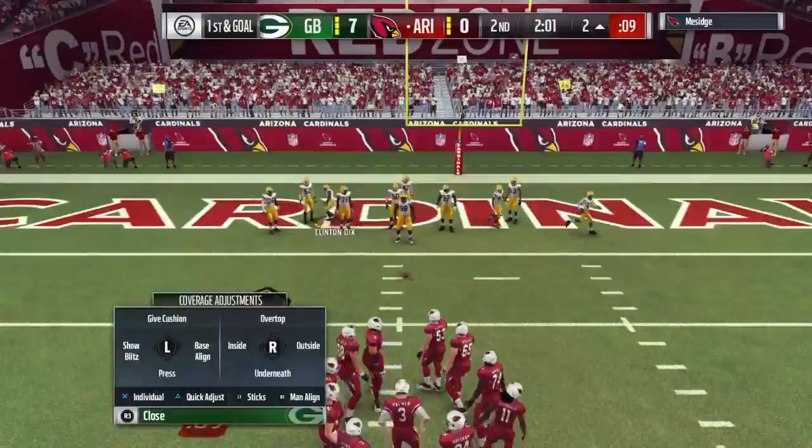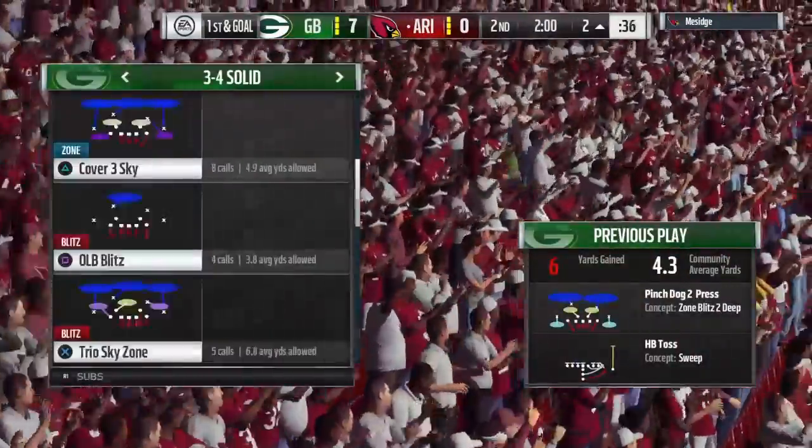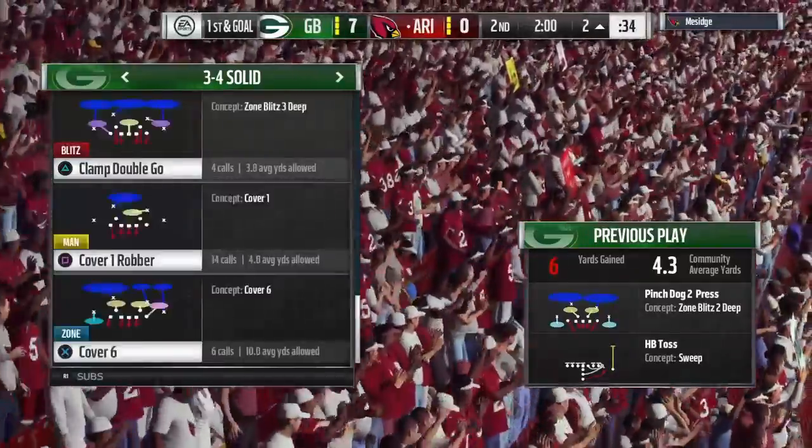The run moves the chains, and here we go on first down. Two minutes to go here in the first half. More from the desert after this.